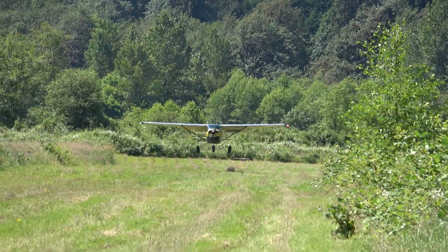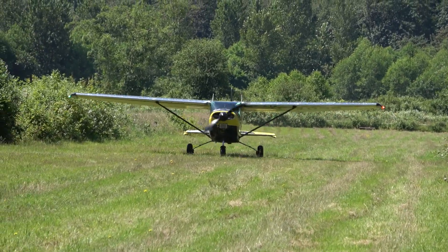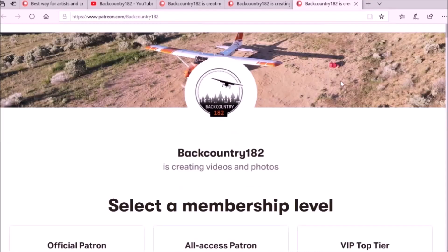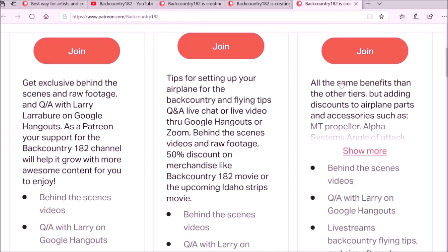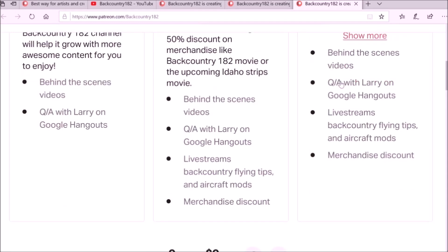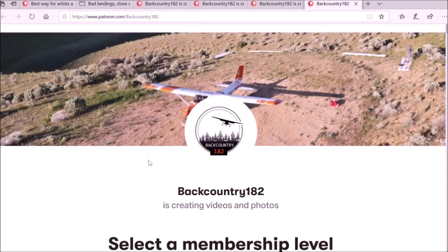It was a nice day to fly and it was great meeting Andrew. We will do some more backcountry flying, grass strips, and especially we are looking forward to doing some gravel bars and making videos together. Hope you guys enjoyed this video. If you want to support Backcountry 182, please join me on Patreon. Go to the YouTube channel on the right-hand side — there is the link which takes you to the Patreon page. Also in the description of the video there is a Patreon link. Thank you for watching!